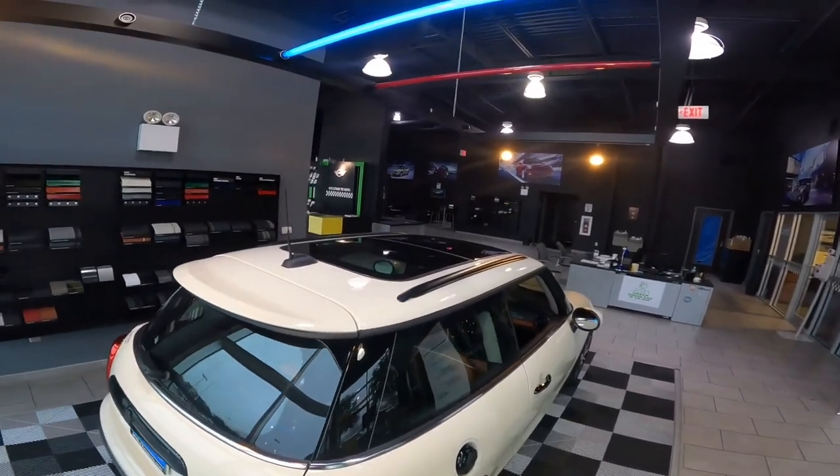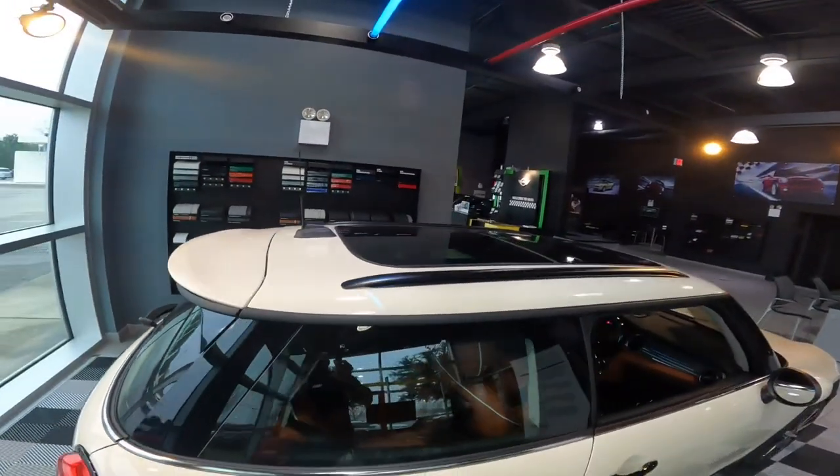Up top, we see it does have a panoramic sunroof, and it does have the roof rails.